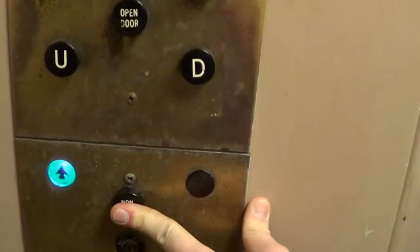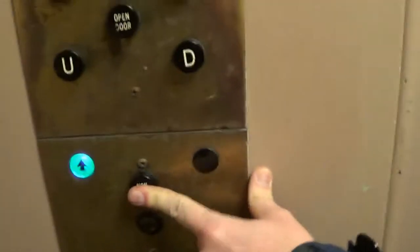We just put this elevator on independent service by holding this. Does that actually work?